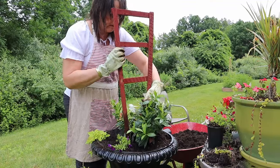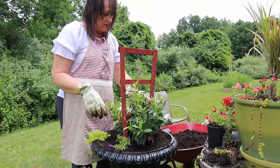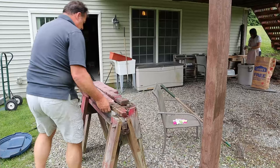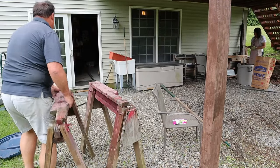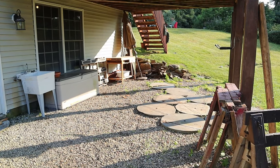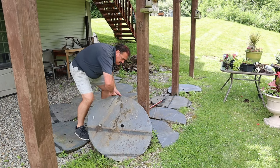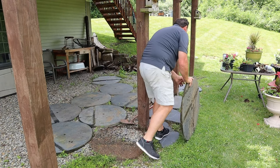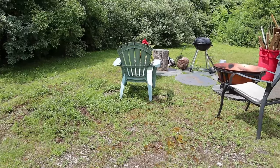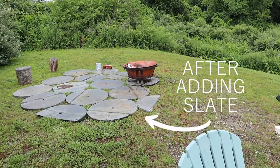We also added a little wooden trellis so that the mandevilla could vine up and show off its pretty blooms. As soon as our planters were ready, we wanted to place them, but first we had to finish clearing out the new patio area. For the last couple of years we used large round slate pavers to help create the feel of a patio down here, but we decided to reuse those pavers in a different part of our yard — a little fire pit area on the side of the house that already had a few of the same pavers — to round out that area and make it more defined.